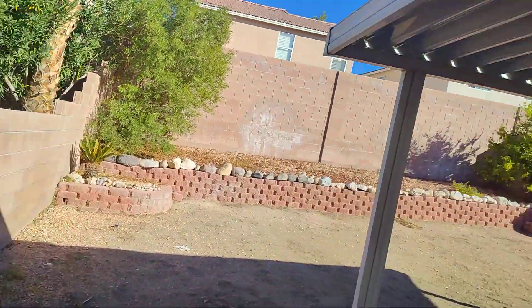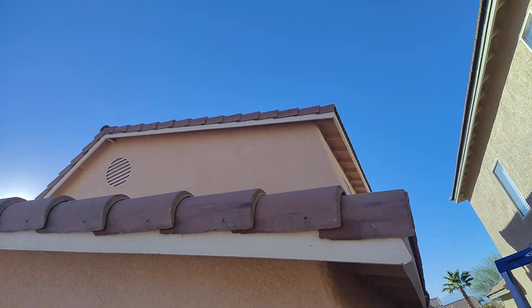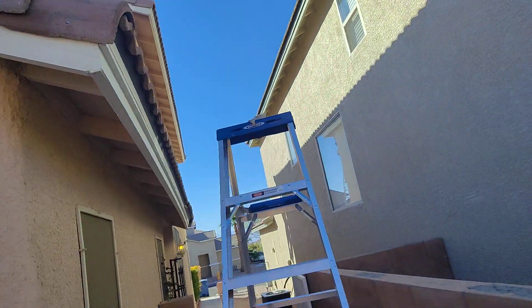Now we're in the backyard. You see all that up there has been done — all that high stuff up there has all been done. And that's it.